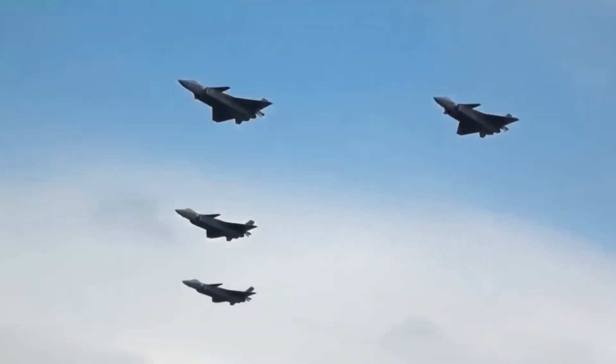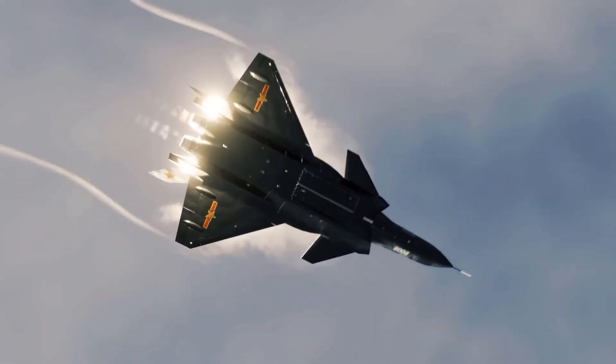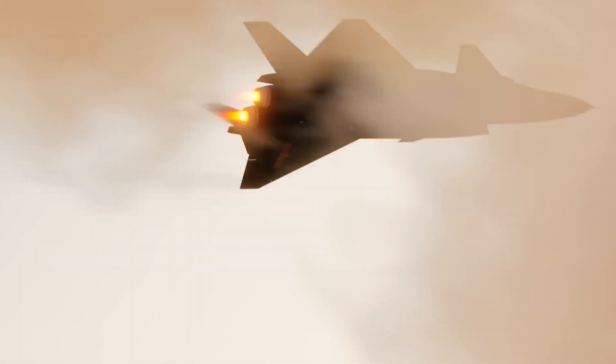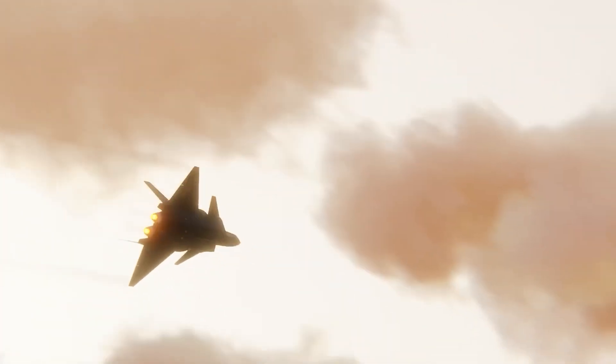This makes it ideal for long patrols. Preferred by China's Air Force for its intimidation factor, the J-20 is deployed along contested regions like the South China Sea. It's famous for being the first non-American stealth fighter to enter large-scale service, showing the world that stealth dominance is no longer US-only territory.